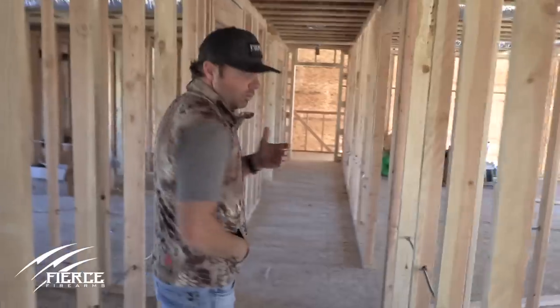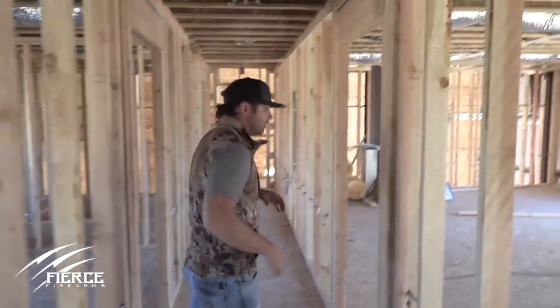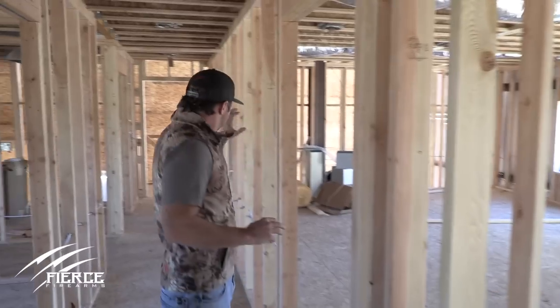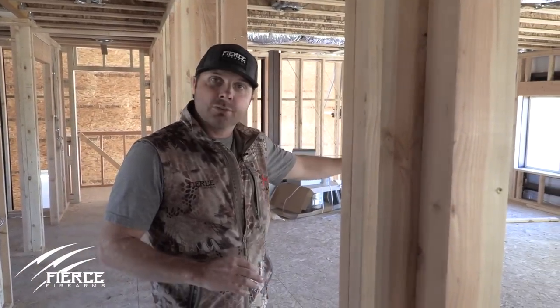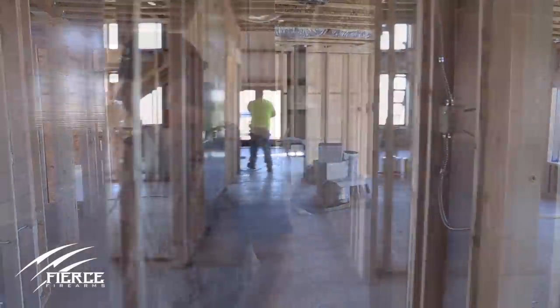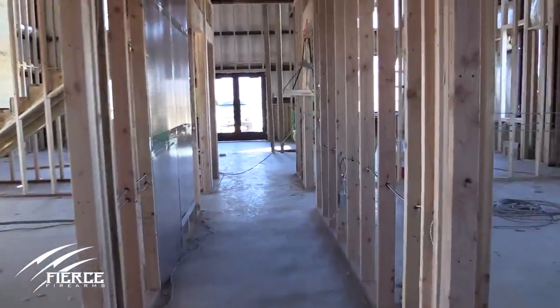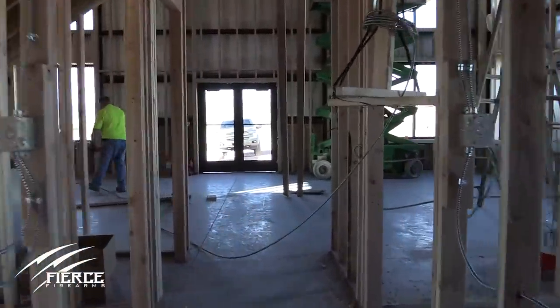Here's the office space — we've got a conference room. We're now going to start hosting our long-range shooting schools at this facility. When our customers come, we're going to shoot out back. We're also going to have a little classroom here, a media room with TVs and different things. Nice setup. Offices upstairs and downstairs. This is something we really need and it's going to allow us to grow and service our customers better.